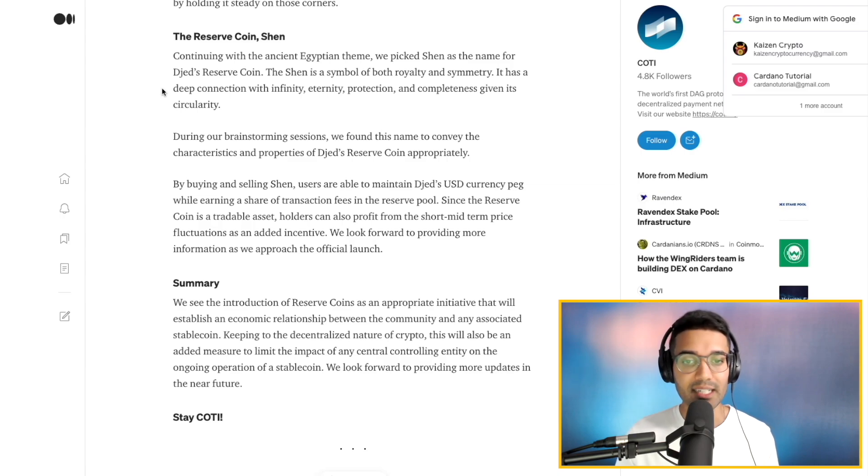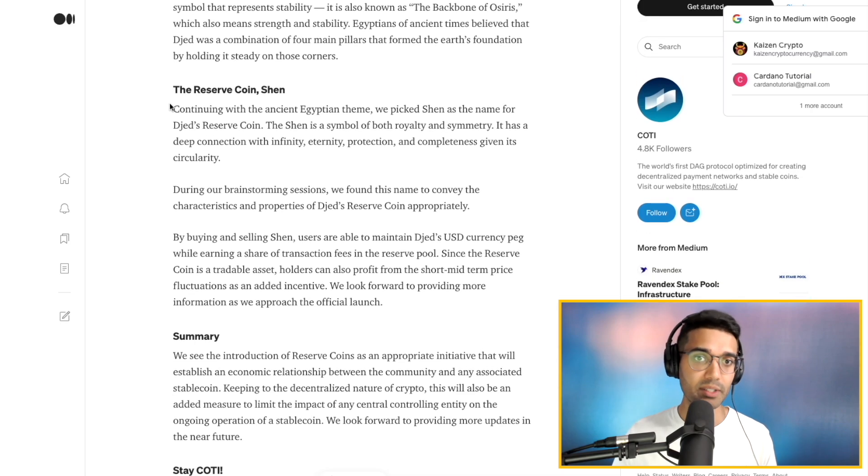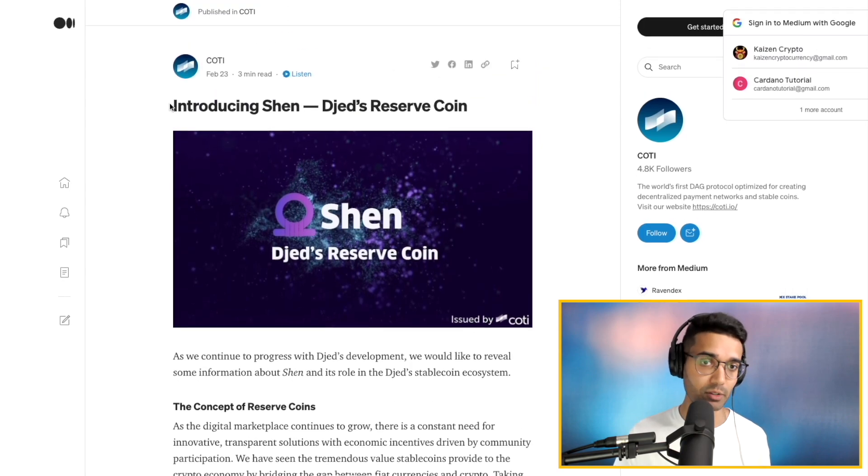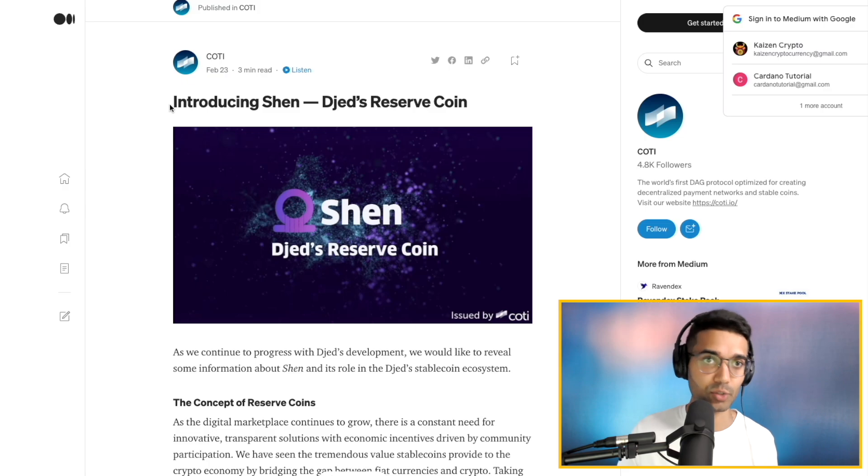So there is a different concept along with Shen. With Djed, we've got the value of the coin pegged one-to-one with the US dollar, whereas with Shen it acts a bit more like a traditional cryptocurrency, where the price is more volatile and you'll see a lot more fluctuations. I'm excited to learn more about how all of this works within their ecosystem. There's a lot of information here on these Medium articles — if you want to learn more, make sure you check those out, and I'll leave those links for you all down in the description below.